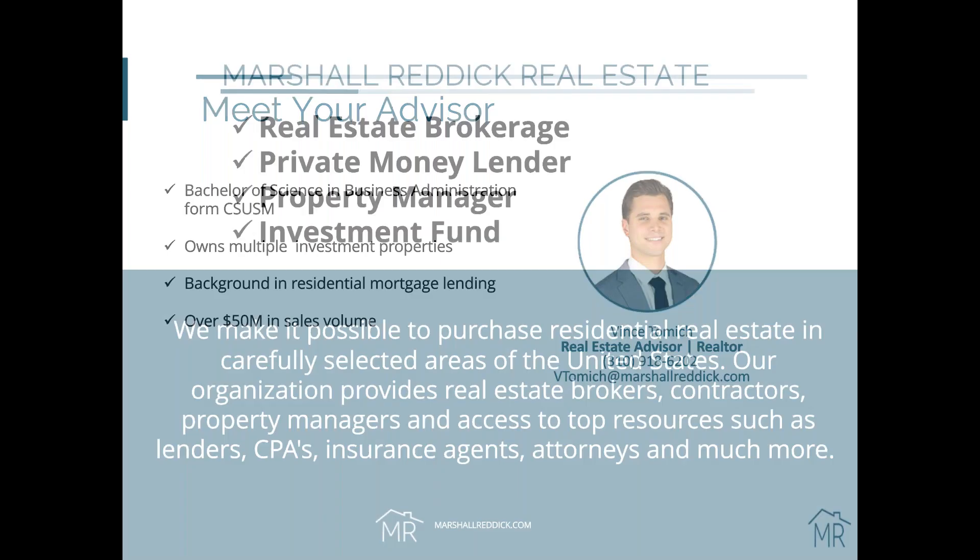For those of you that may be new to Marshall Reddick, this is always a good time for me to explain who we are and what we do as a company. Marshall Reddick is a full real estate firm and we basically have four services that we focus on: our real estate brokerage, our property management, our private lending, and our mortgage fund.